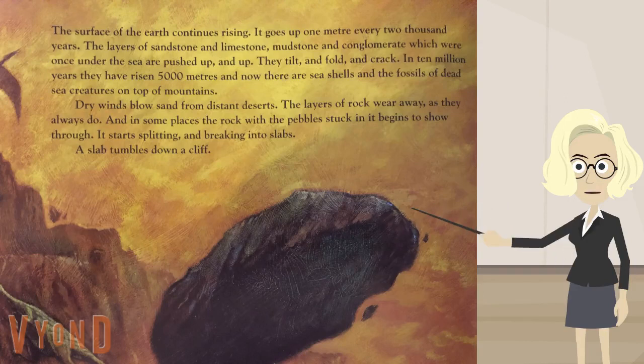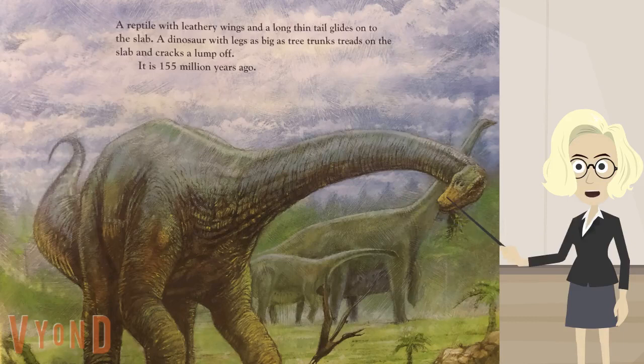Dry winds blow sand from distant deserts. The layers of rock wear away, as they always do. And in some places, the rock with the pebble stuck in it begins to show through. It starts splitting and breaking into slabs. A slab tumbles down a cliff. A reptile with leathery wings and a long, thin tail glides on the slab. A dinosaur with legs as big as tree trunks treads on the slab and cracks a lump off. It is 155 million years ago.